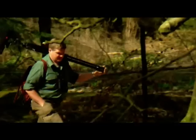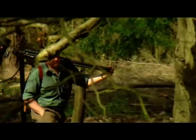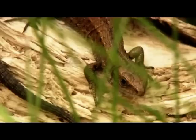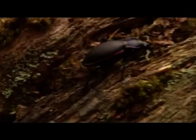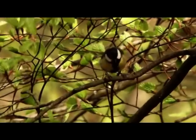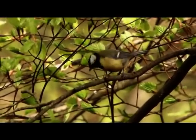Welcome to one of Britain's most ancient forests, the Forest of Dean in Gloucestershire. This rich habitat is home to a variety of birds, mammals, insects and plants. But until very recently, one important forest inhabitant has been missing.